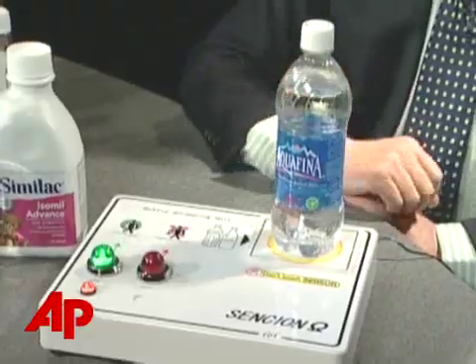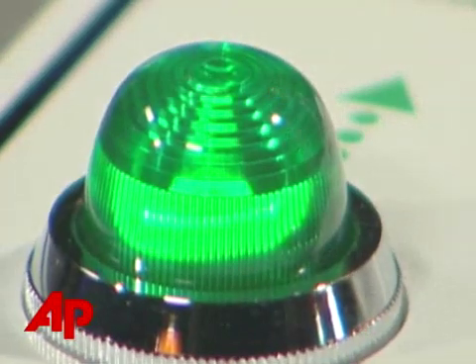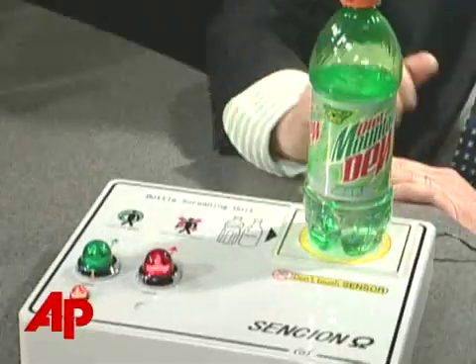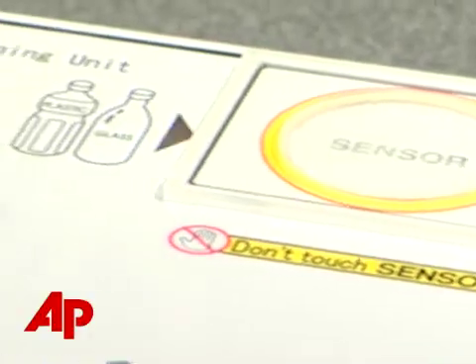The Associated Press recently put it to the test. When it says it's okay, the tester would say it's water. Some bottled liquids were harmless, and the machine knew it. Other liquids looked safe from the outside — like a Mountain Dew bottle — but inside, they weren't. The screener caught these.